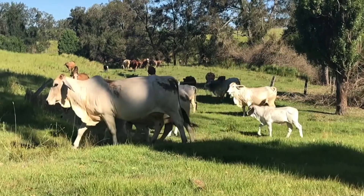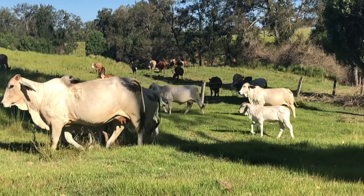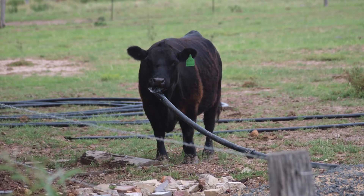To help prevent outbreaks of botulism in your herd you need to correct any dietary deficiencies in grazing animals. Botulism is often a secondary disease resulting from a long-term phosphorus deficiency that causes animals to chew bones and have a depraved appetite.